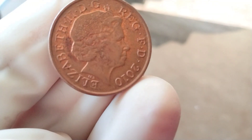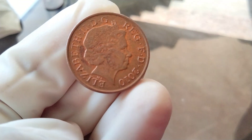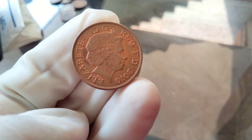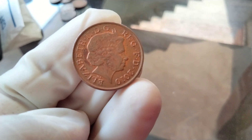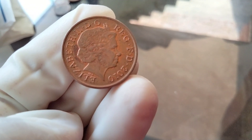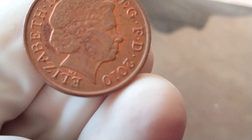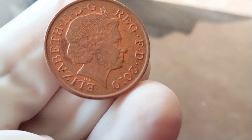Now let's dive into the specifics of the 2010 penny. It's composed of copper-plated zinc, which gives it a characteristic reddish-brown appearance. The coin has a diameter of 19.5 mm, making it the same size as other U.S. pennies. On the obverse side, you'll find the familiar image of Abraham Lincoln, and on the reverse side, the Union Shield.